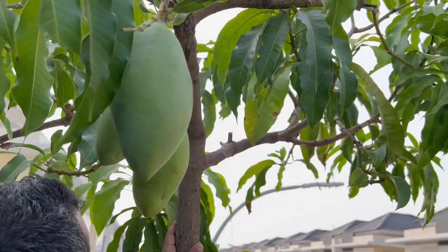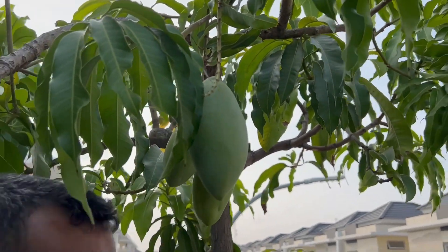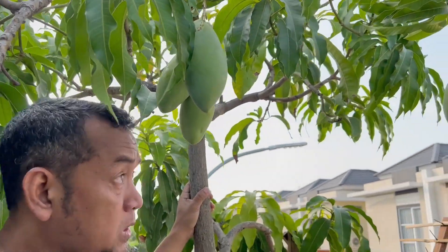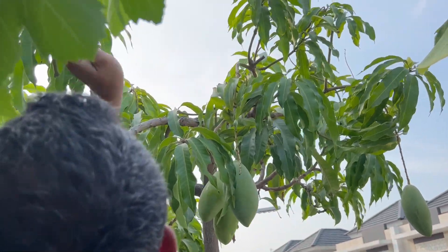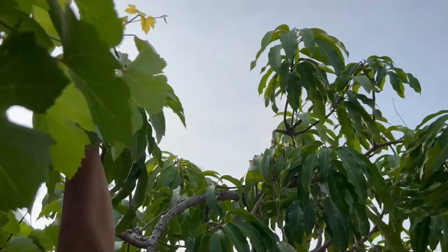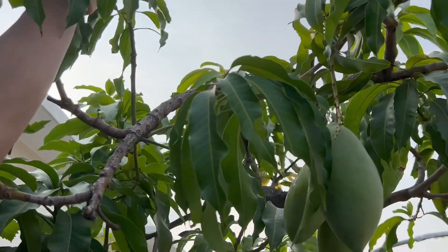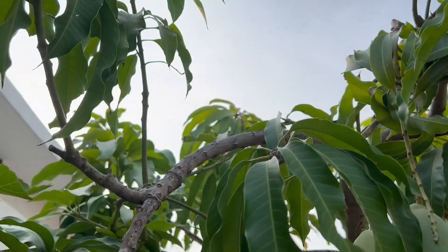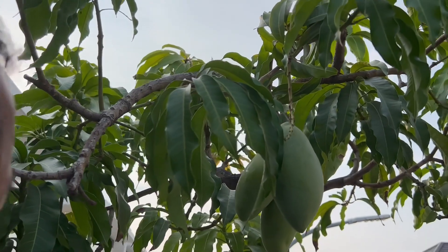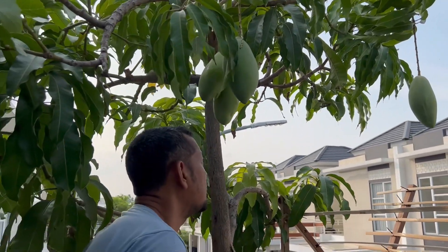Di atas ada dua lagi. Sebenarnya bunganya kemarin banyak, cuma dia menyesuaikan dengan kondisi. Ini bekas bunga, dia gak jadi. Karena hanya ditanam di pot, jadi dia berbuah semampunya.